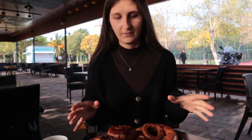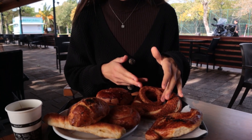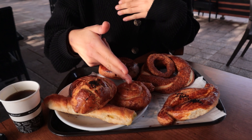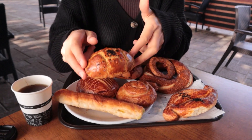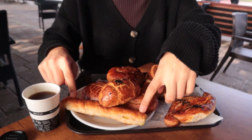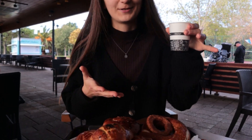Here we have eight different sorts of pastries — and of course in Turkey we have many more, but these are just a couple of them. We have simit, kandisimidi, çatal, açma, gül böreği, poğaça, sade poğaça, and rulo börek. And we also have our famous Turkish tea, which is perfect with Turkish pastries.